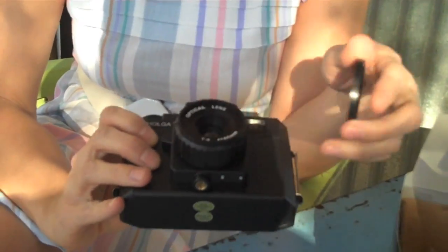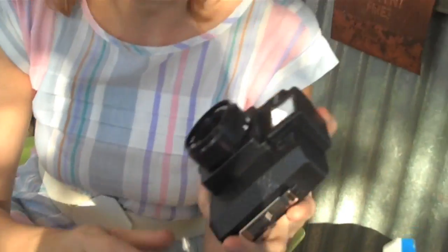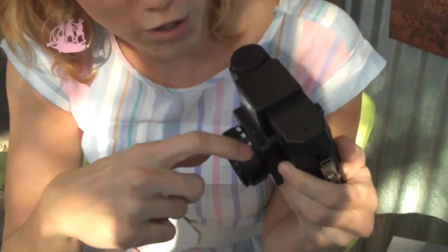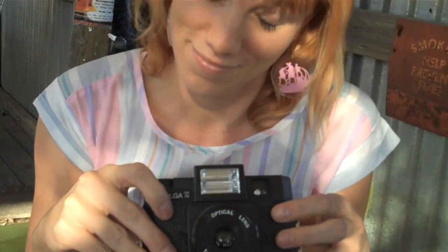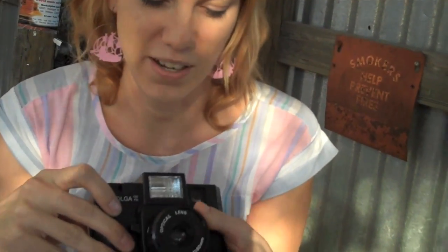Tell us about the Holga. This isn't like a high-end camera. No, it's not. In fact, it's under $20. This one has a flash, so it's a high-end one. But it's basically — if you can see on the top, we've got like four focus points: a head and a mountain. And we have two f-stops, sunny and shady. In a way it's so basic that you can't really screw it up. I would recommend shooting like a 400-speed film in sunlight and then almost everything will turn out. It gets a little more difficult in low light, but I've shot hundreds and hundreds of rolls, so I've kind of gotten it down to a science.